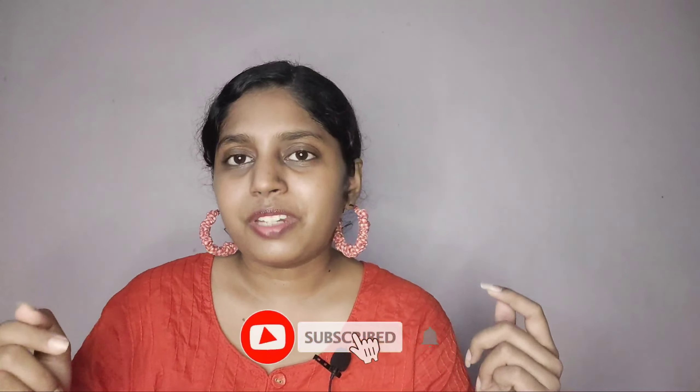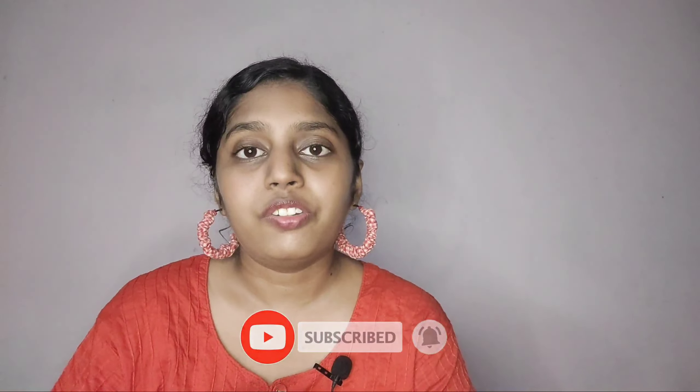Welcome, or welcome back to my channel. If you're new here, I'm Shivinia — content editor, lifestyle, beauty, unboxing, reviews and a lot more. If you like this type of content, do consider subscribing to my channel and hit that bell so that you will get notified whenever I upload a new video.